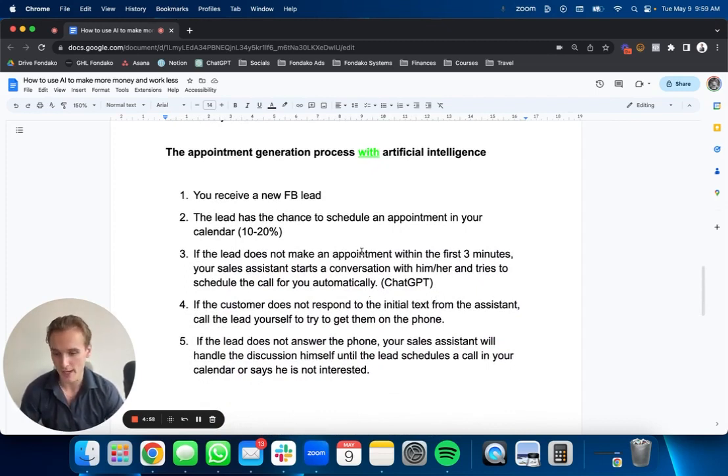Having the appointment generation process with AI just changes the game because it automates the appointment generation part. You receive a lead — same thing, still 10 to 20% chance of booking directly. But now that 80 to 90% that doesn't book within three minutes: your sales assistant automatically starts a conversation with them and tries to schedule a call using your calendar link. We're using ChatGPT — basically artificial intelligence, kind of like Google on steroids — integrated inside our CRM to help insurance agents book automatic appointments. If the customer doesn't answer the initial text, call the lead yourself. And if the lead doesn't answer, the sales assistant can handle the discussion, handle objections, and push for the calendar booking.